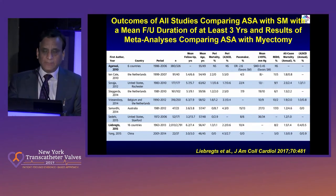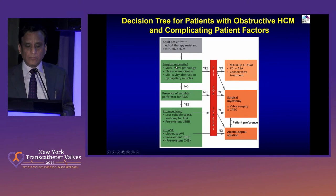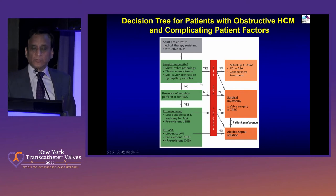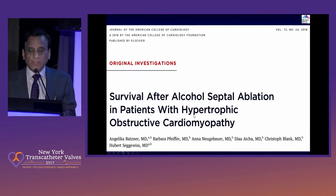The decision tree for patients with obstructive HOCM: after your patient is medical-therapy resistant, then you go for surgical necessity — mitral valve pathology, three-vessel disease, and particularly patients with severe mitral regurgitation. In my opinion those cases don't respond to alcohol septal ablation and should go for surgery. And of course the question always is that patients who are not fit for surgery are the ones for whom we offer the procedure of alcohol septal ablation — particularly patients who have had prior myomectomy or have other pre-existing medical conditions.